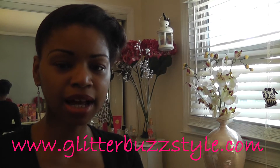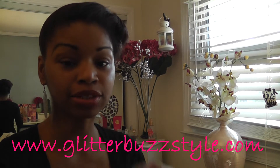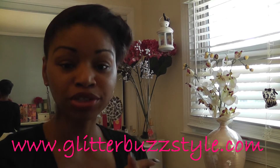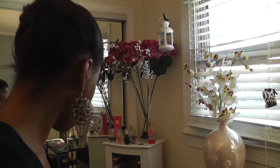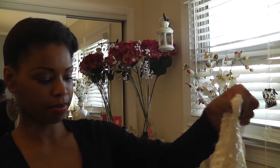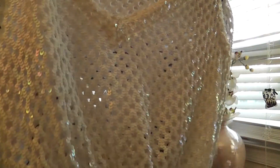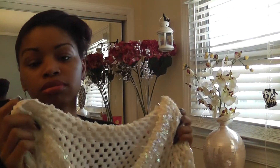Welcome to glitterbuzzstyle.com — this is going to be a trends blog. I did some recent shopping and I just wanted to show you what trends I found at my local store. I picked this up at a Goodwill store — I thought it was very hot, this was about five dollars. You can actually go to any Goodwill or thrift store and pick up some vintage styles or trendy looks that you wouldn't find in your local boutiques or malls.